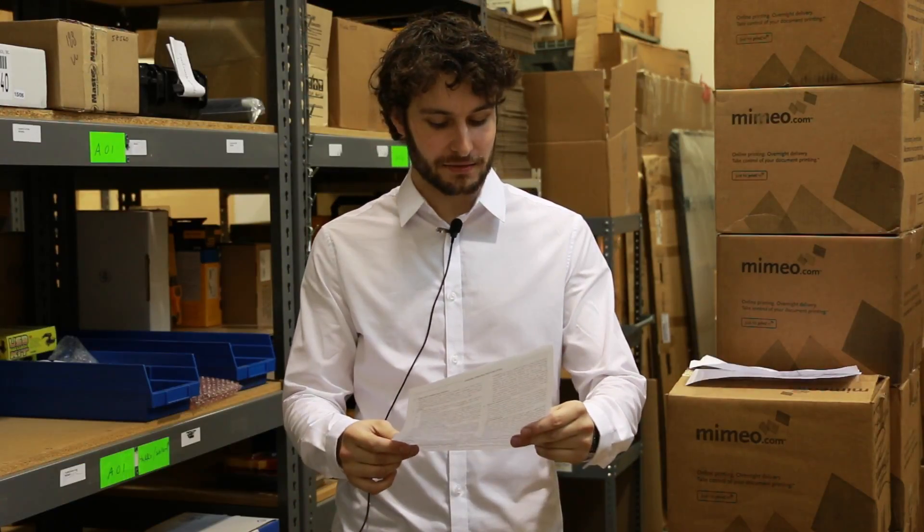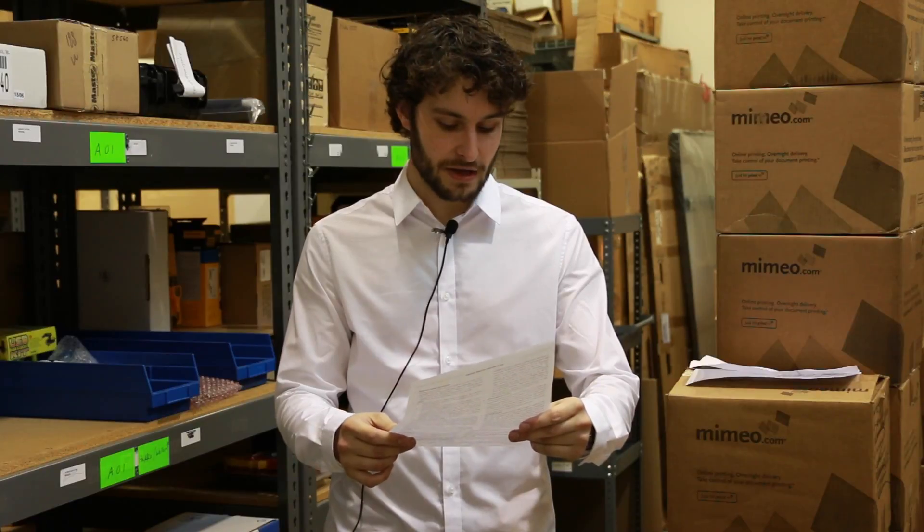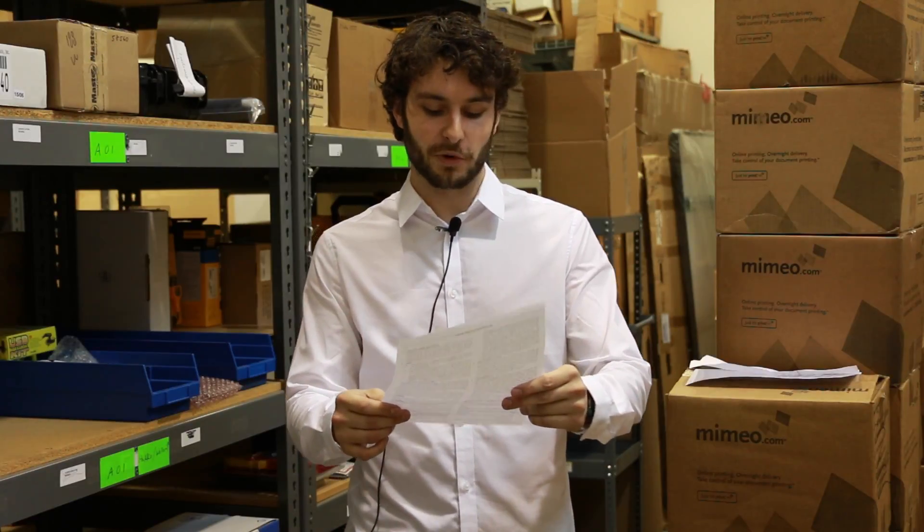Hi, I'm Nick. So you need to make a return. Simply go to our returns and exchange policy. All returns and exchanges will be processed in accordance with the instructions below.